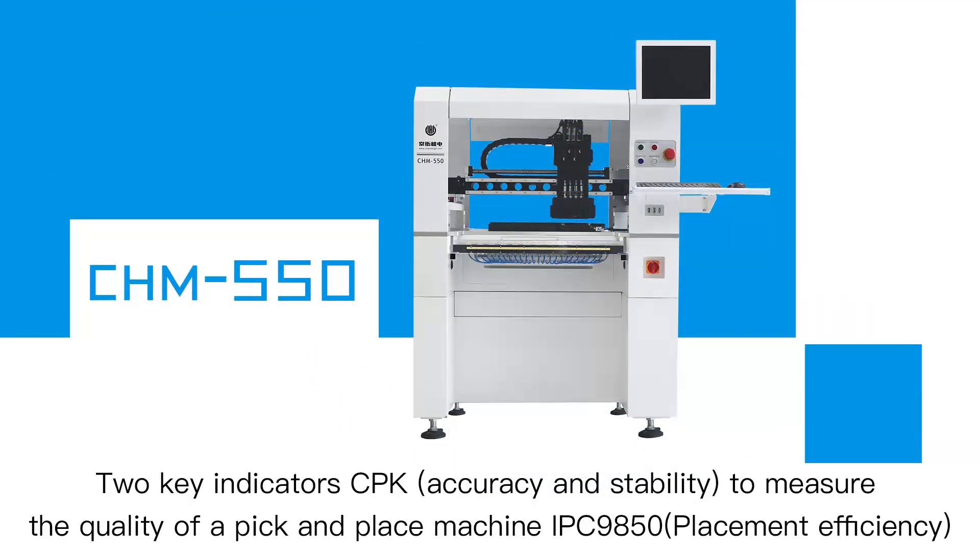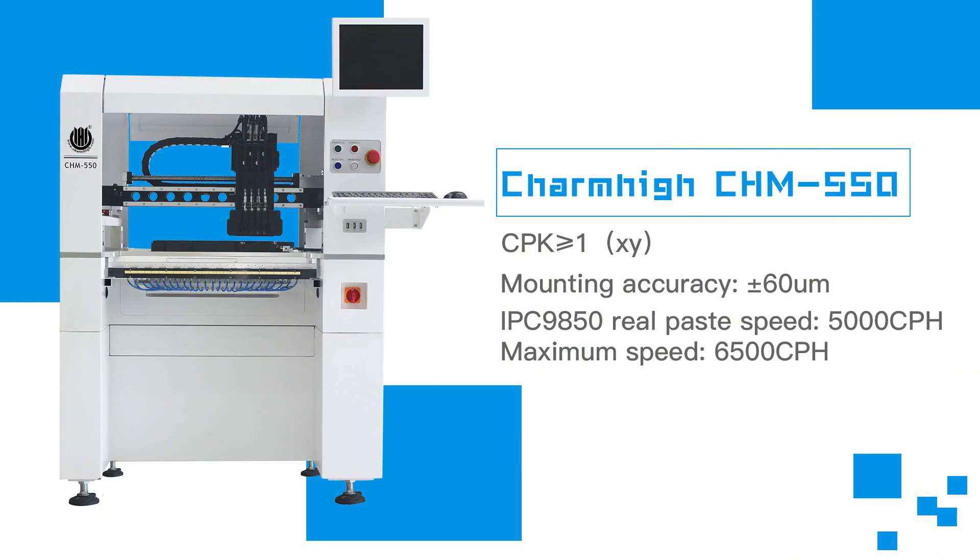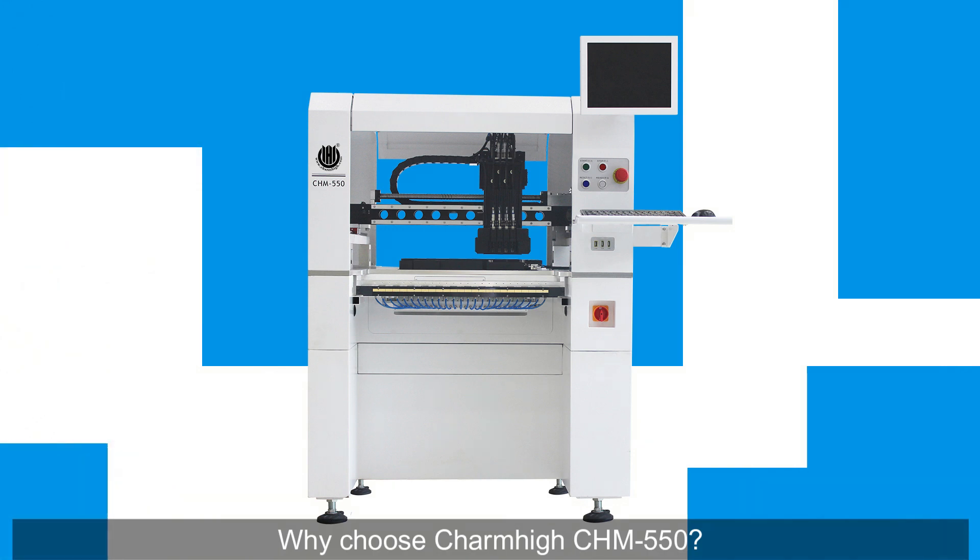Two key indicators — CPK accuracy and stability — are used to measure the quality of a pick and place machine per IPC9850 placement efficiency standards. Why choose Charm High CHM550?